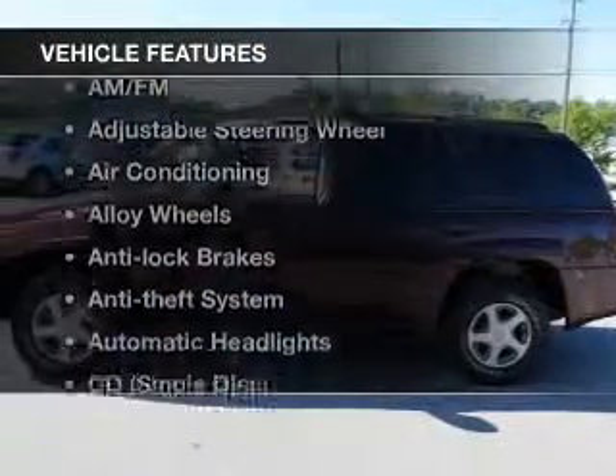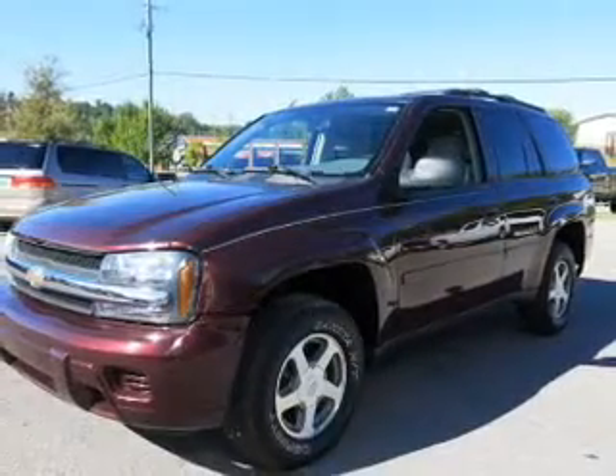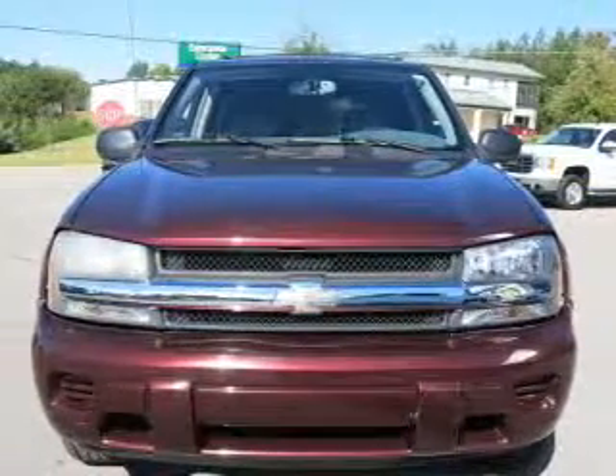Plus enjoy these notable features that are included in this vehicle: keyless entry, power windows, cruise control, an AM-FM stereo, power mirrors, power steering, and an adjustable tilt steering wheel.